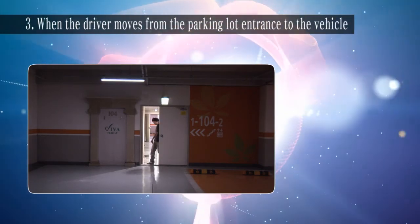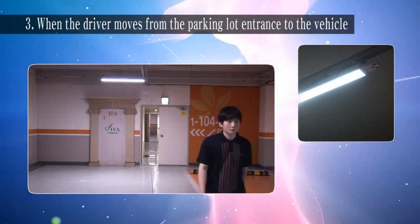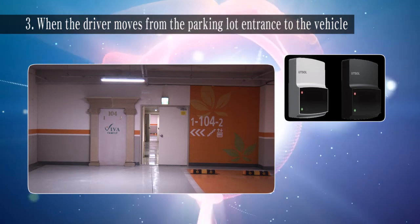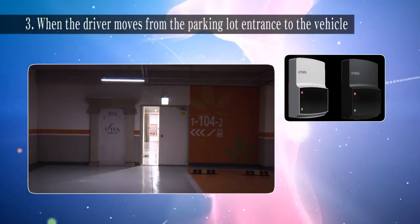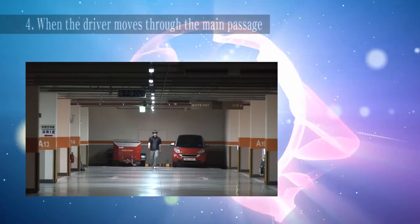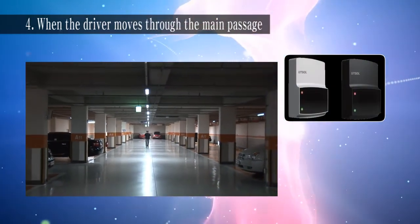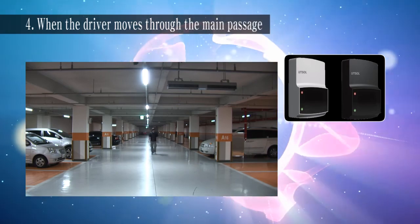When the driver walks towards the vehicle, wireless PIR occupancy sensor UDC2400P and wireless Doppler occupancy sensor UDC2400M detect the movement to adjust to the set brightness around the driver. As the driver passes, the light on the back slowly diminishes according to the set value. As the driver passes through the main passage, wireless Doppler occupancy sensor UDC2400M detects the movement to adjust to the set brightness in front of the driver, and after passing, the light on the back slowly diminishes according to the set value.